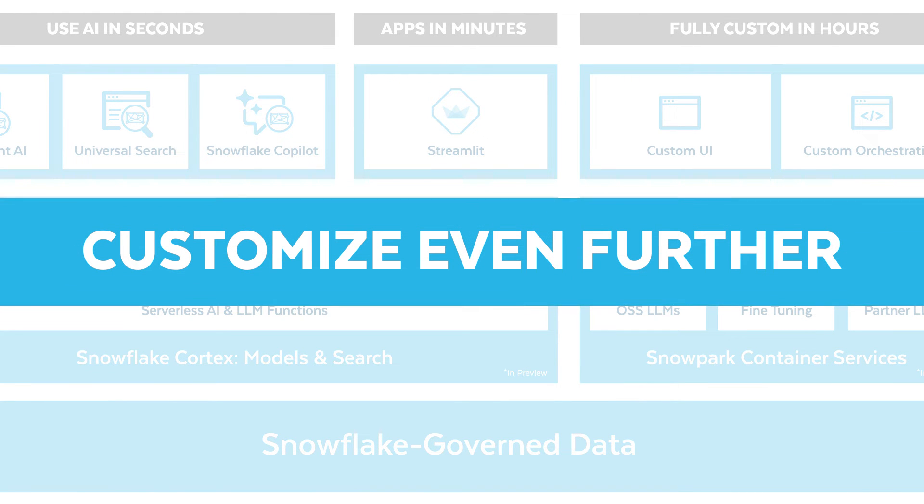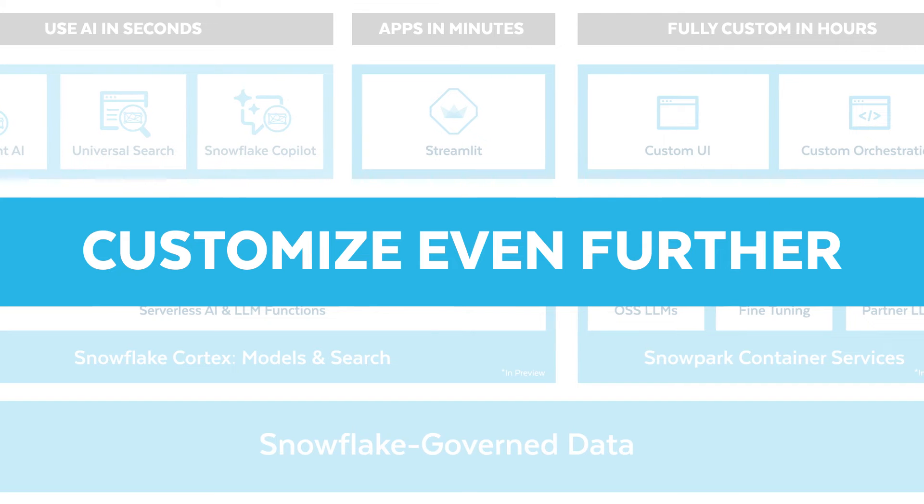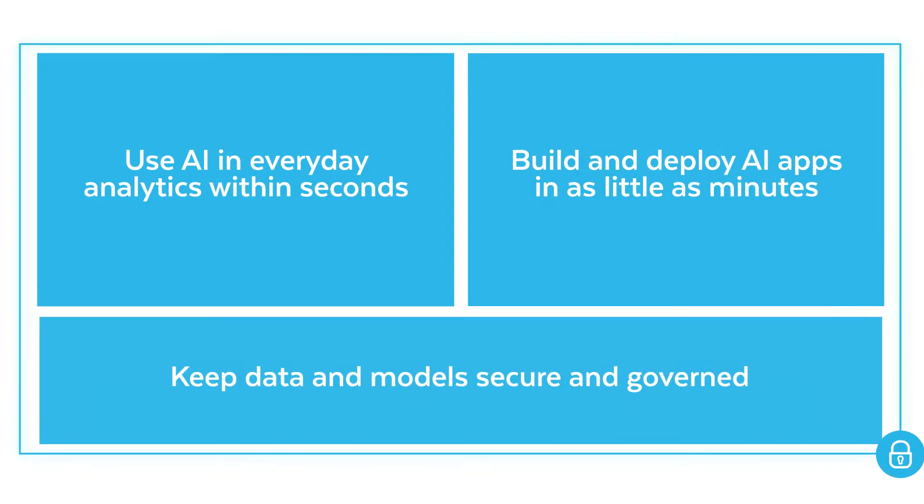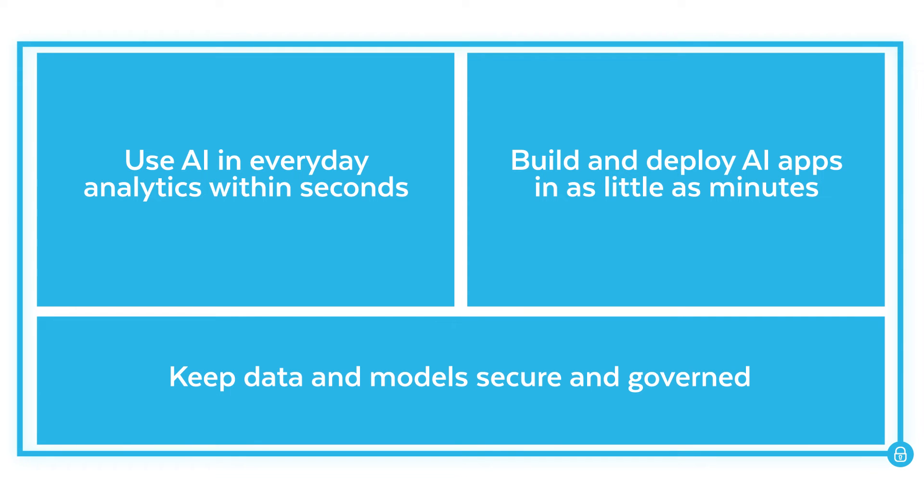Want to build something more custom and advanced? Using scalable infrastructure such as Snowpark Container Services, you can fine-tune LLMs and deploy custom application user interfaces in a few hours. Everything stays within the Snowflake security boundary, keeping your data, models, and apps protected.